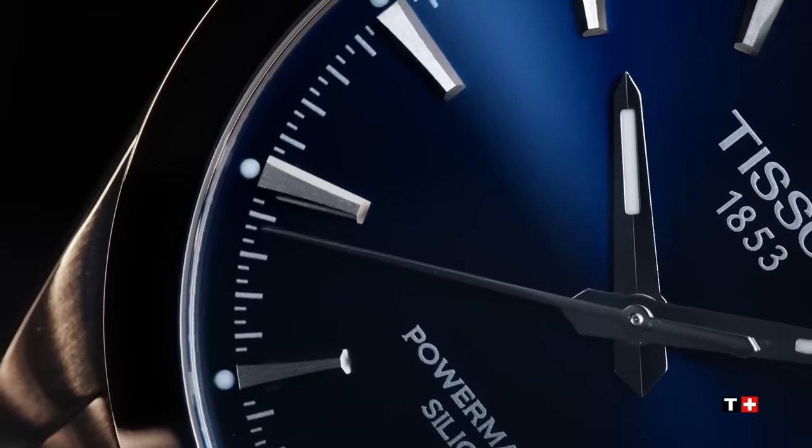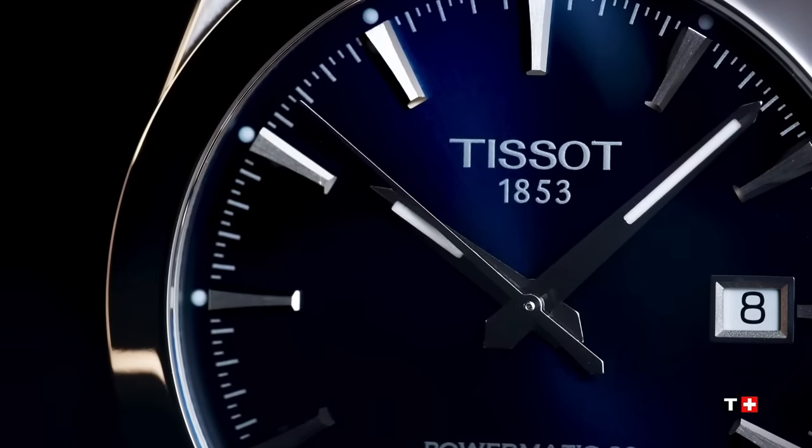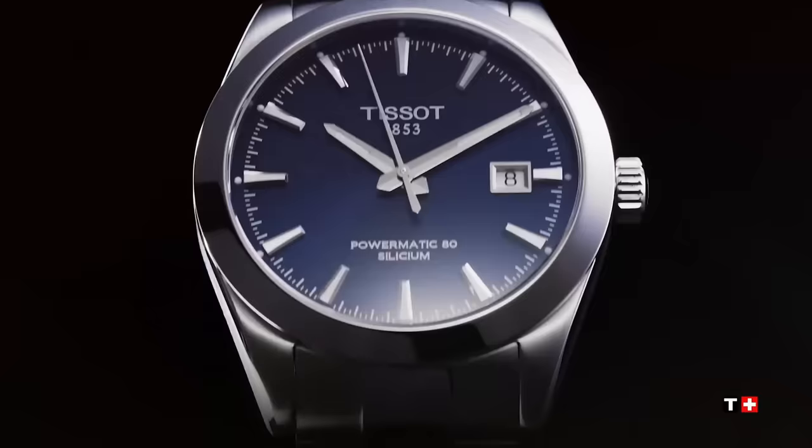The Gentleman would look just as good with a suit and tie as it would a Speedo and sliders. I challenge you to make the Gentleman look like it doesn't belong, because its design is just all-round perfection.